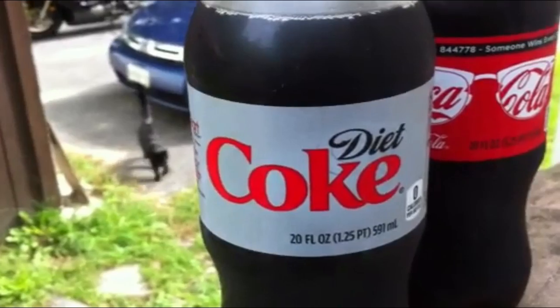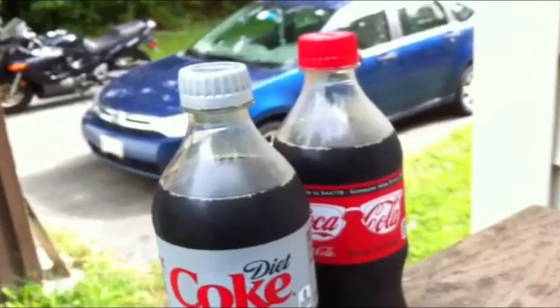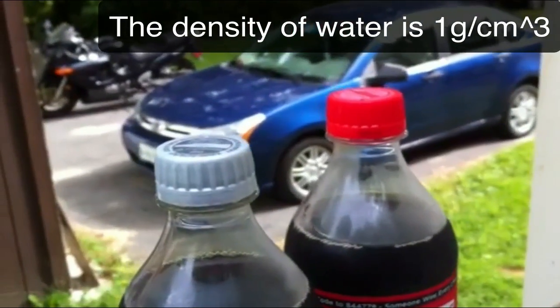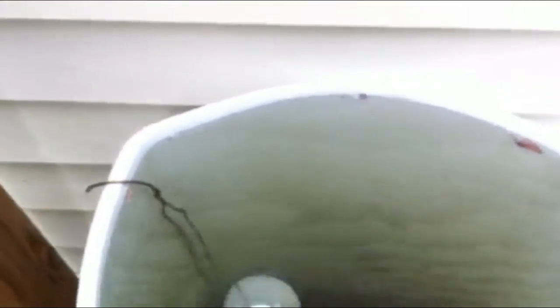Here comes a cat. Okay, this one is also 20 fluid ounces — Diet Coke and regular Coke. We want to look at this and see if I drop them in water. They haven't been opened — hopefully you can tell they haven't been opened. But if we drop them in water, what's going to happen? I'll drop the Diet Coke in first. Let's see, here we go — in it goes.